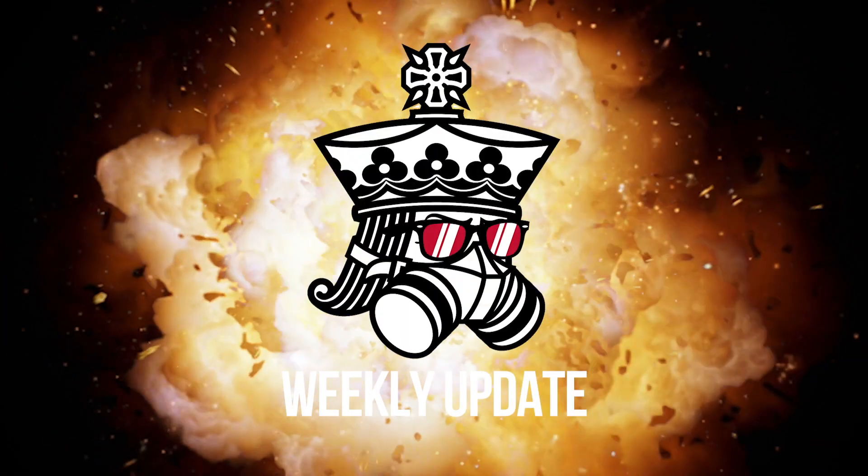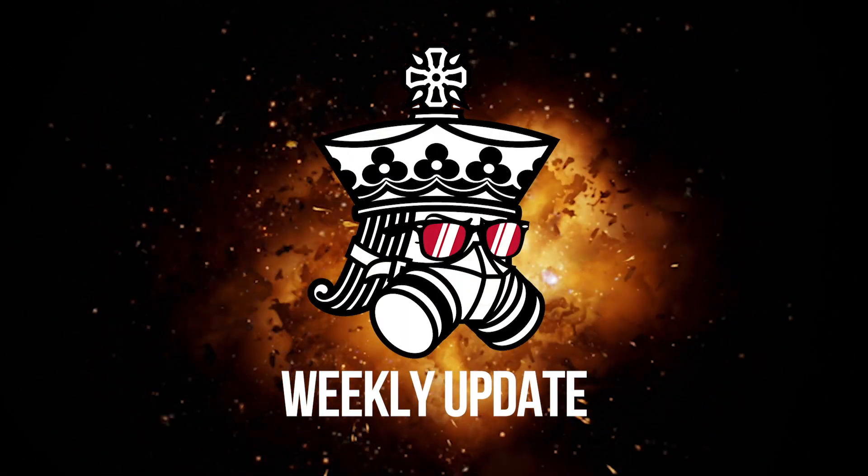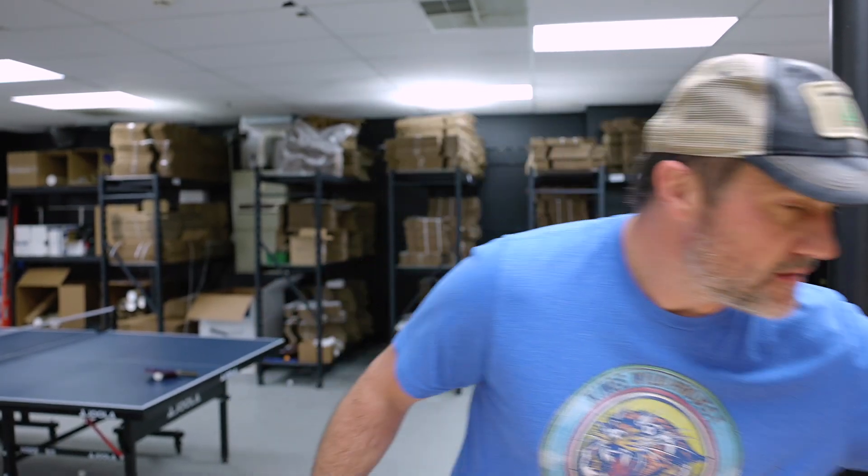What is up everybody! I've got a lot of stuff to go through so I'm going to go ahead and get started.